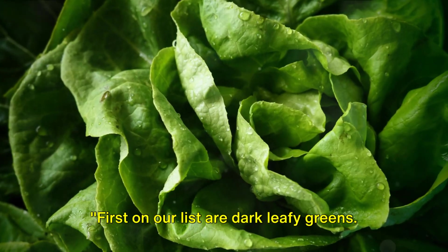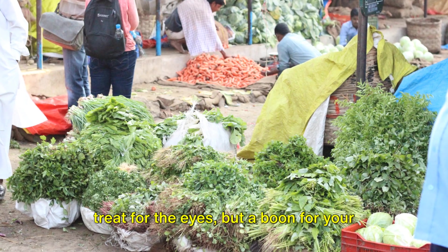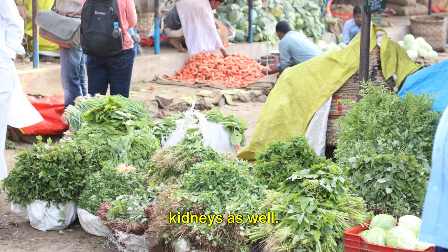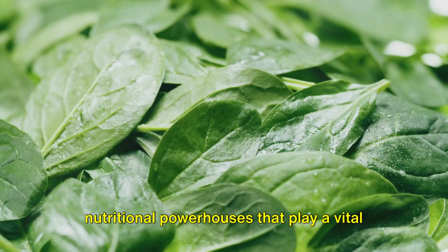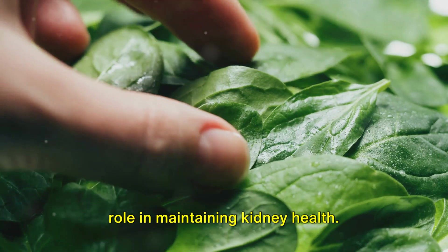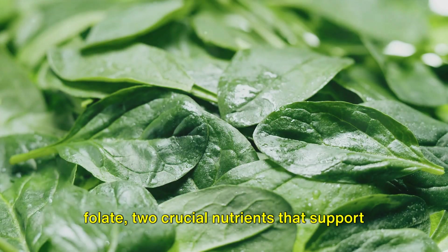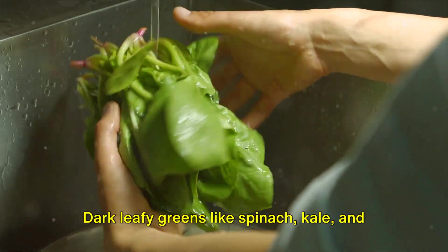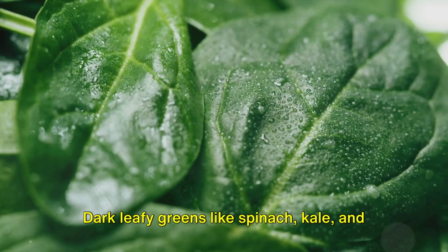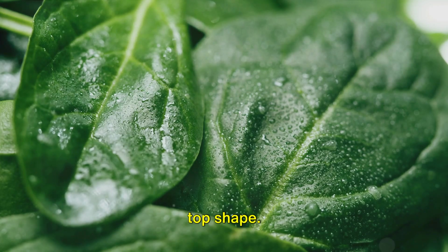First on our list are dark leafy greens. These vibrant vegetables are not just a treat for the eyes, but a boon for your kidneys as well. Packed with vitamins A, C, and K, they're nutritional powerhouses that play a vital role in maintaining kidney health. Furthermore, they are rich in iron and folate, two crucial nutrients that support overall bodily functions. Dark leafy greens like spinach, kale, and Swiss chard are particularly beneficial for those looking to keep their kidneys in top shape.